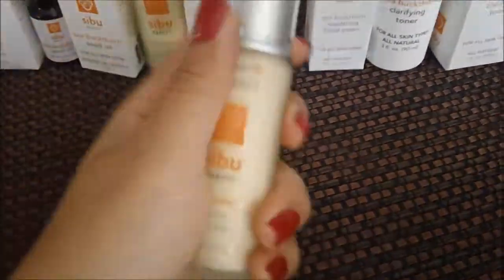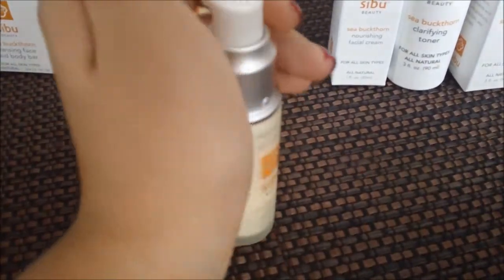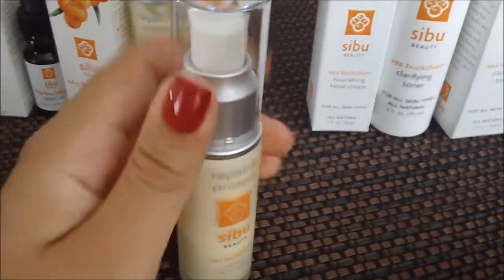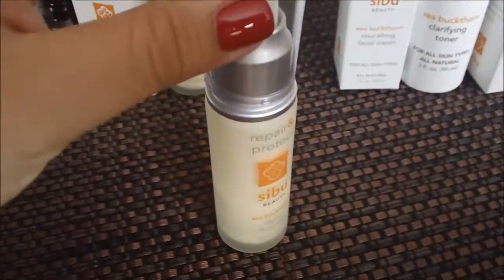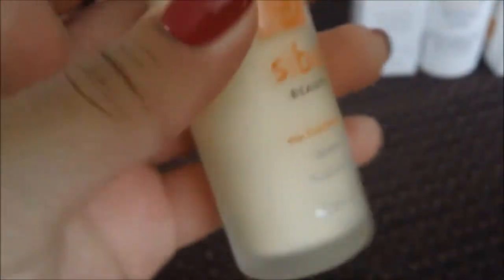This is the daytime facial cream. I just kind of want to show you the packaging — what the actual product looks like. It has a pump, or a nice cap. Last time I had mine closed and kind of twisted it, and it cracked the cap. Just don't twist the cap because it will crack. It's kind of a yellow color, and the actual bottle is a little foggy — not completely shiny clear.